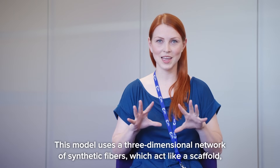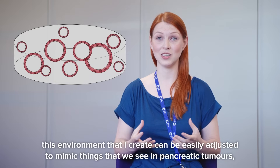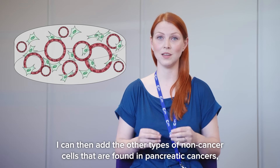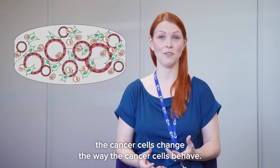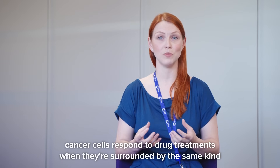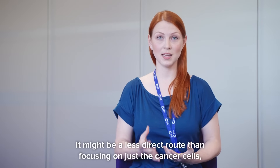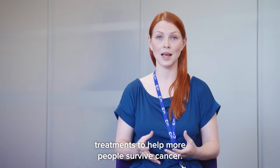This model uses a three-dimensional network of synthetic fibres, which act like a scaffold, providing a framework for cancer cells to grow in. This environment can be easily adjusted to mimic things we see in pancreatic tumours, like the increased stiffness I mentioned earlier. Using that scaffold as a base, I can then add the other types of non-cancer cells found in pancreatic cancers — the fibroblasts and macrophages — and watch how the messages between them and the cancer cells change the way cancer cells behave. A really exciting part of models like this is that we can also use them to explore how cancer cells respond to drug treatments when surrounded by the same kind of cells they would be inside a tumour, which hopefully means cancer cells will respond to therapies the way they would inside the body. It might be a less direct route than focusing on just the cancer cells, but we believe it's the route that will get us to our goal of developing new treatments to help more people survive cancer.